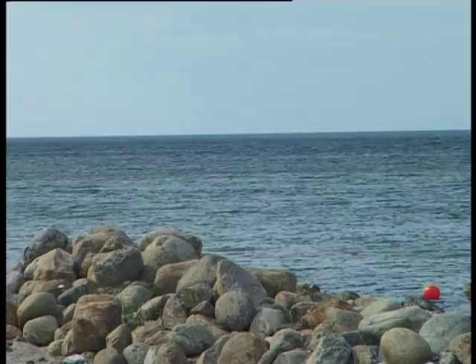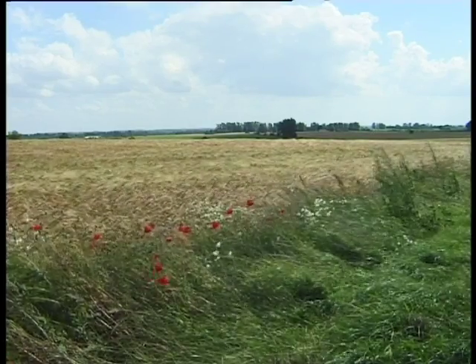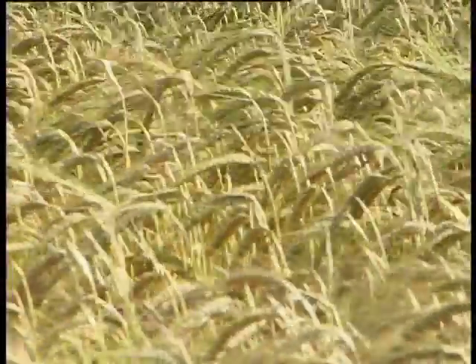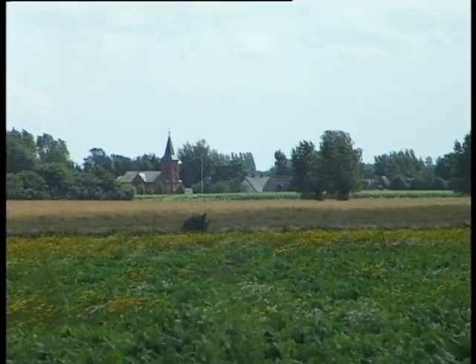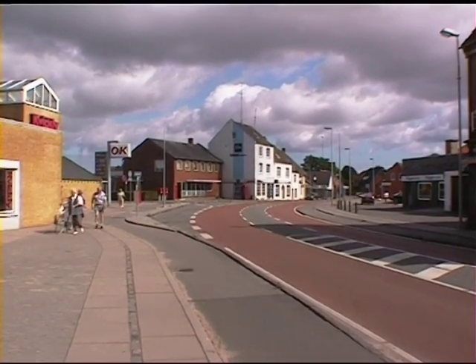Denmark is very much a lowland country, her highest mountain a mere 173 meters high. Therefore it is blessed with lush meadows and golden cornfields. Fyn is the second largest Danish island and it is one of the European hot spots for sea trout.